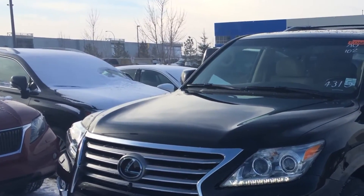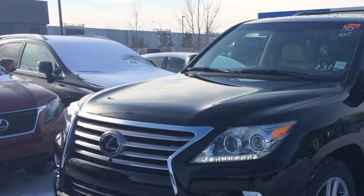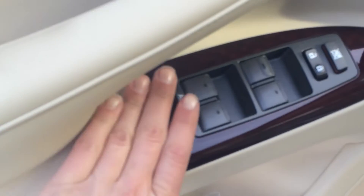So you have a Starlight Black Mica exterior, parchment leather inside, four-door, eight passenger.